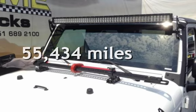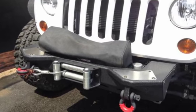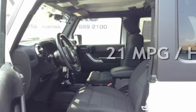This Jeep has less than 56,000 miles on the odometer. Estimated fuel economy for this vehicle is 17 miles per gallon in the city, and 21 miles per gallon on the highway.